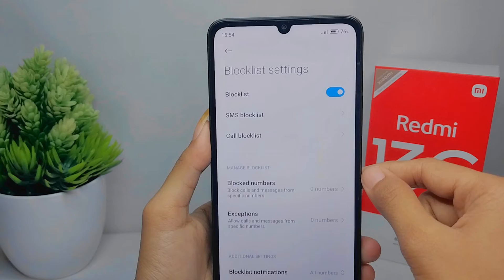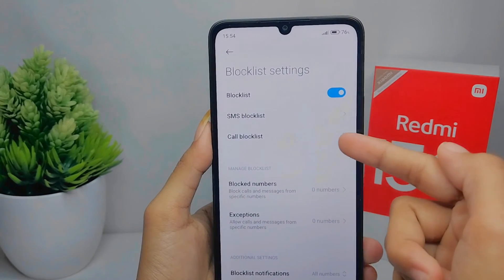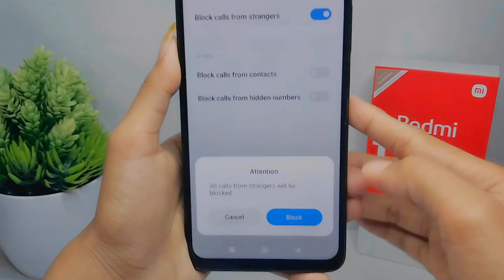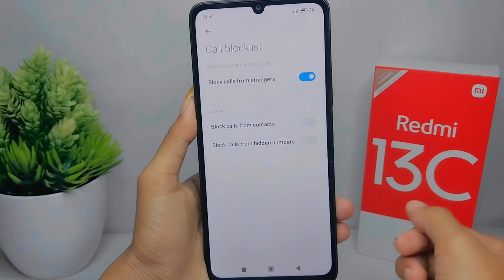Make sure the block list is active like this, then tap 'Call Block List'. From there, you can activate the feature to block calls from strangers.